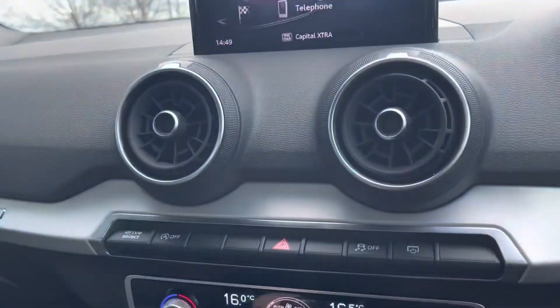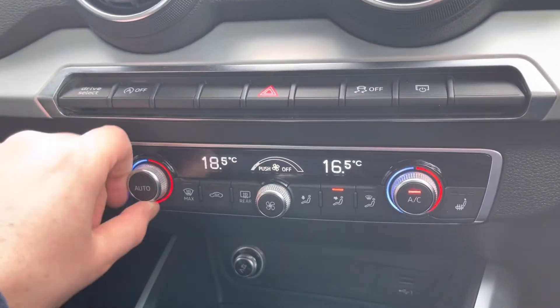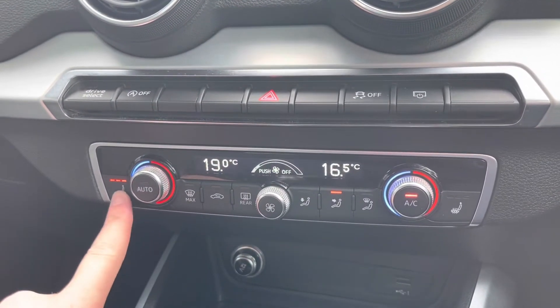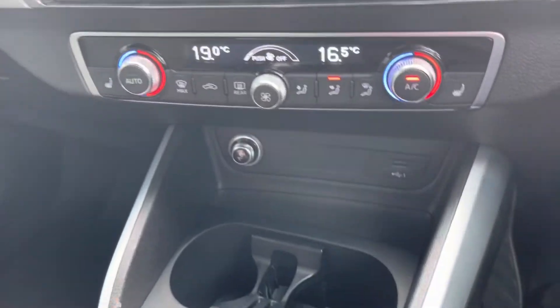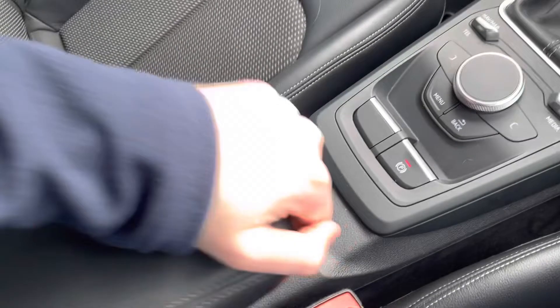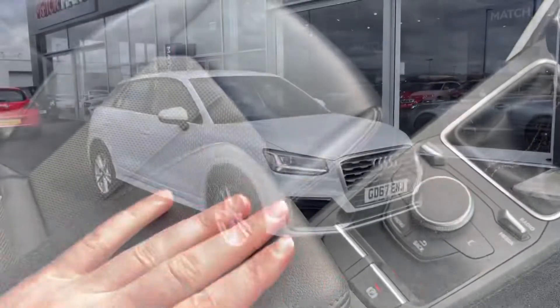Making our way down, we do actually have the dual zone temperature controls, which was an optional extra of £525 from new, where you can change the temperature on each side of the car. We've also got the heated front seats, which was an optional extra of £300 from new. And a nice adjustable armrest just there.